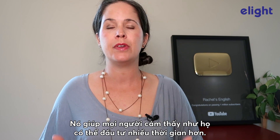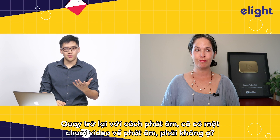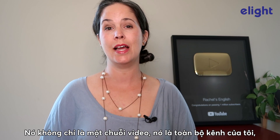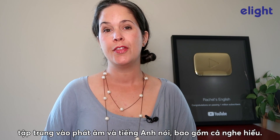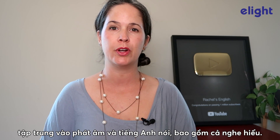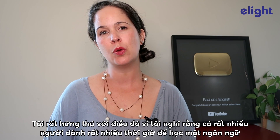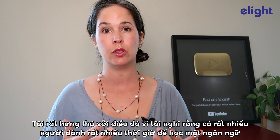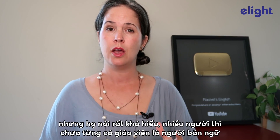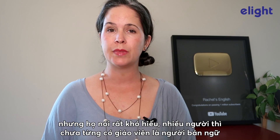Thank you for the advice. Going back to pronunciation, you have a video series about it, right? Well, it's not just a series, but it's really my whole channel that focuses on pronunciation and spoken English, and this includes listening comprehension. I think so many people have spent a lot of time learning a language, and they're so good at writing — their communication is flawless — but they can be hard to understand. And a lot of people have never had a native speaker as a teacher.